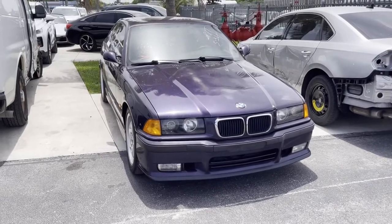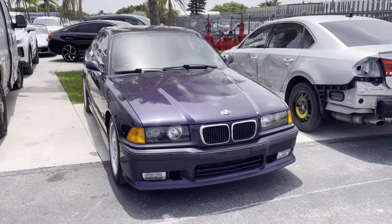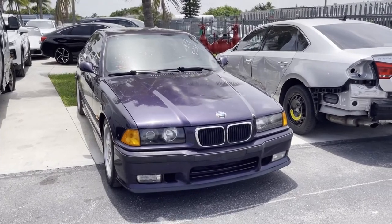If you guys enjoyed the video and want to see more of the E36, like, comment, and subscribe if you want. Have a good one.